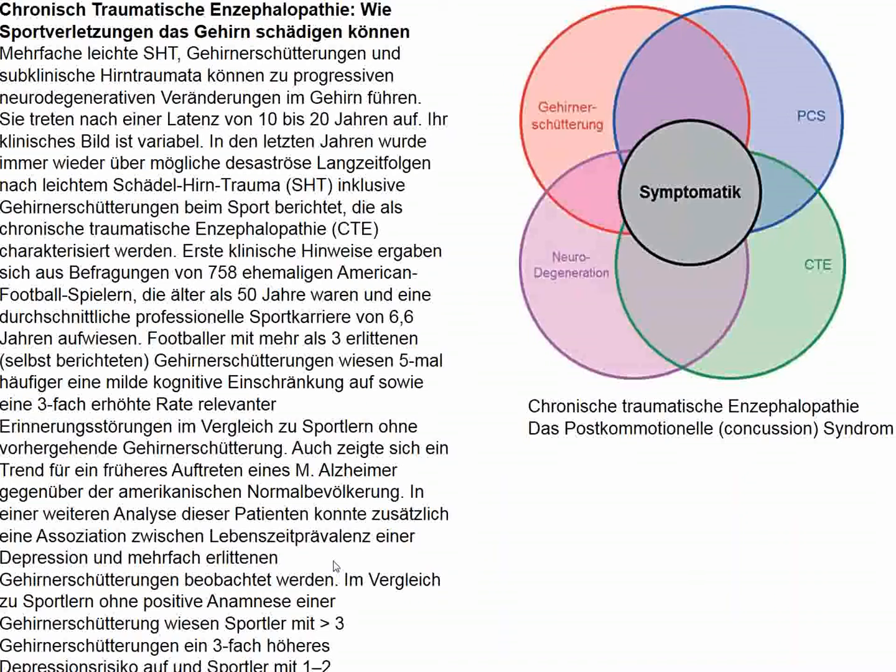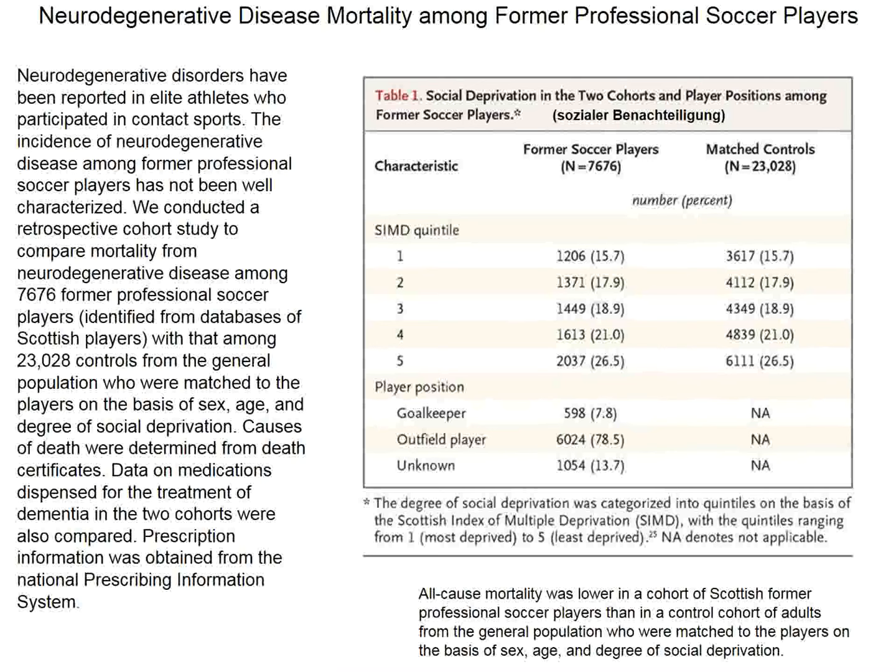The first topic in the New England Journal is chronic traumatic encephalopathy, first described in boxers and now a major concern for American football players. This condition can develop in any person subjected to repeated trauma. The topic here concerns neurodegenerative disease mortality not in American football players, but in soccer players—also a fairly rough sport. This study concerns 7,000 former professional soccer players from Scotland.